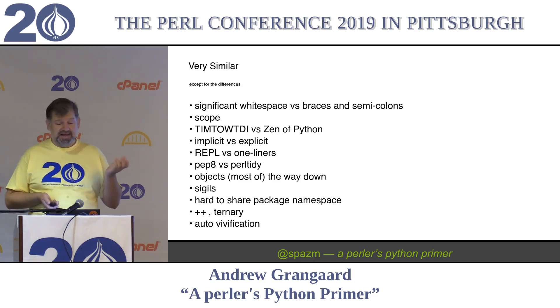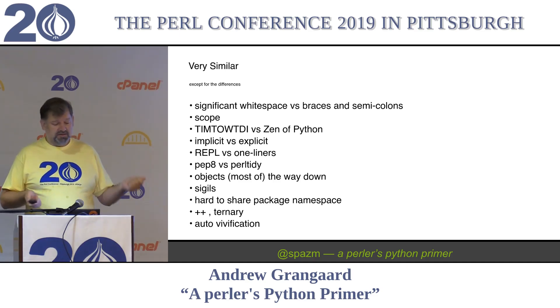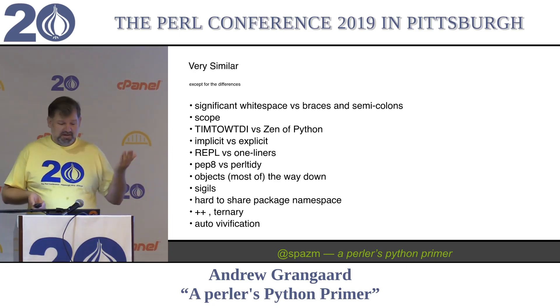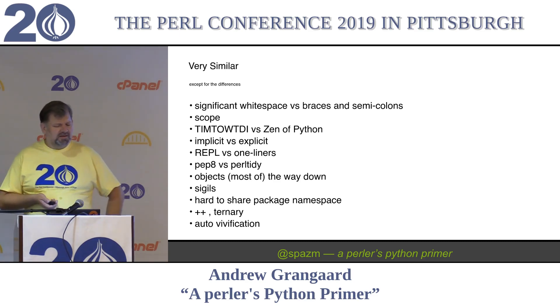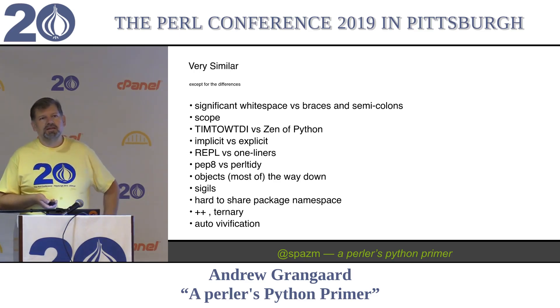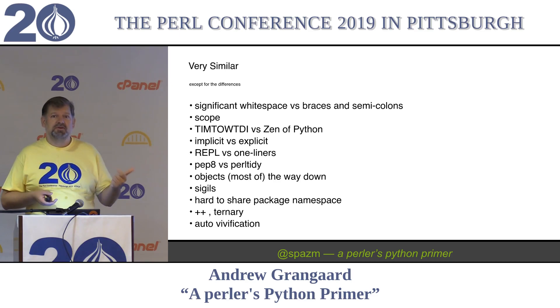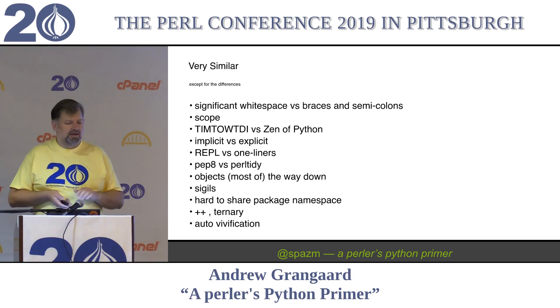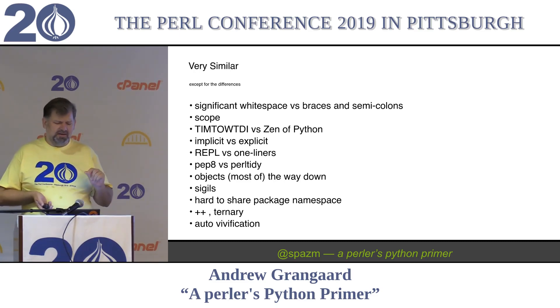Sigils - Python doesn't like them. Doesn't have them. We love our sigils; they're all over the place, because we have typed containers. It's hard to share a package namespace in Python. In Perl, especially on CPAN, we're used to the namespaces being very open, so if you want to make a subpackage of somebody else's module, you can just do that. Very hard to do in Python by the way it looks - once it finds one on the file system, it's not going to keep looking, and they block each other.